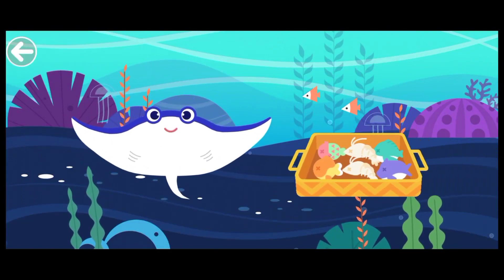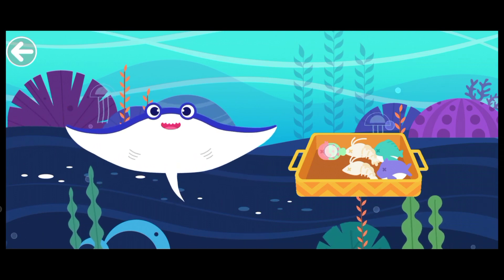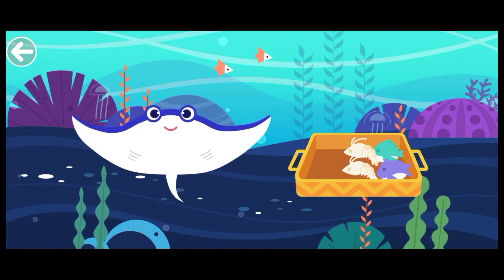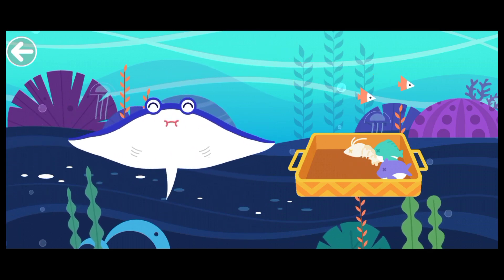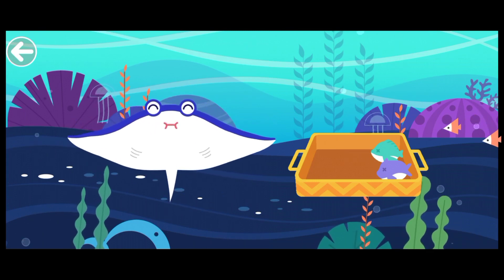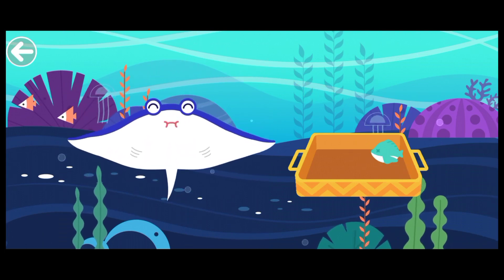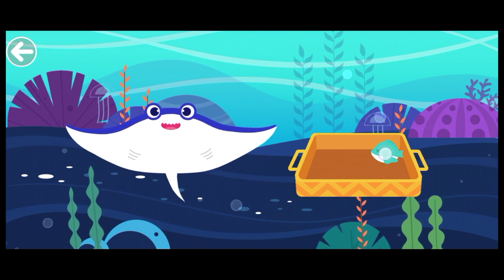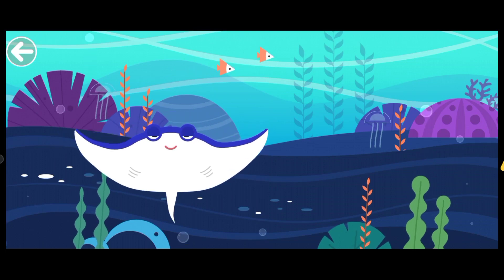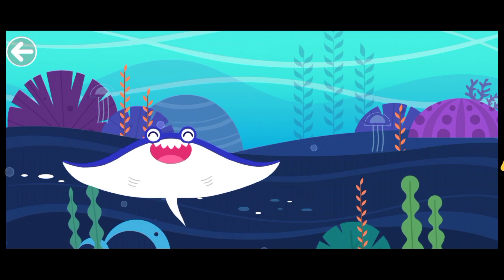The mobula is hungry. Let's feed it. The mobula is full. It regained health and vitality.